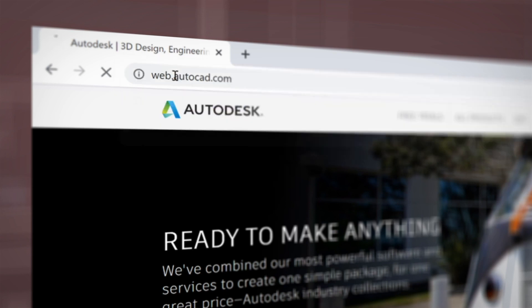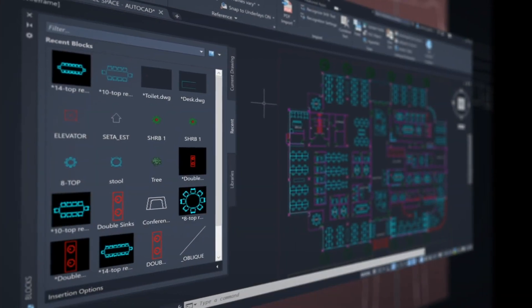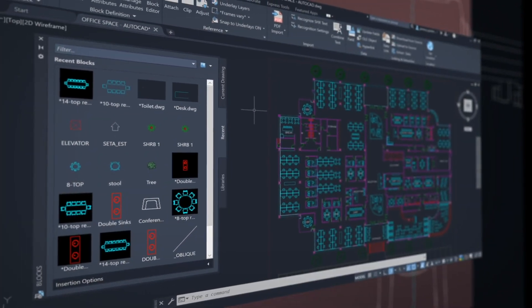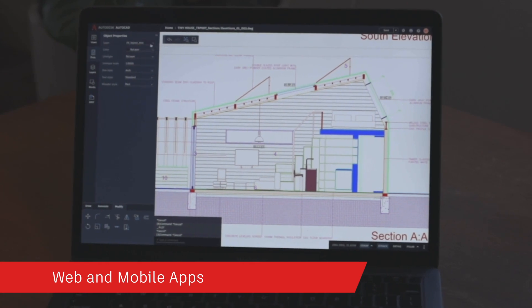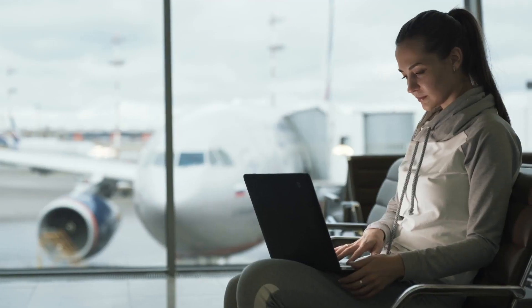When you subscribe to AutoCAD LT, not only do you get the newest software with powerful performance updates, you can access AutoCAD on virtually any device with our state-of-the-art AutoCAD web and mobile apps to view and edit your drawings in real time in the field and on the go.